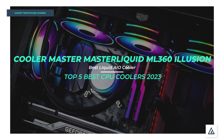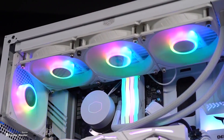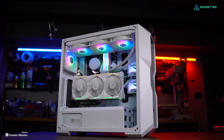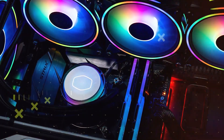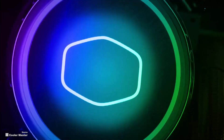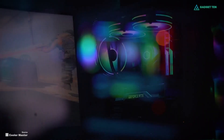Number 3: Cooler Master Master Liquid ML360 Illusion. Cooler Master makes some of the best AIO liquid coolers, and we've chosen the Cooler Master Master Liquid ML360 as our favorite for this collection. We always recommend at least a 240-millimeter radiator, with an additional 120-millimeter of surface area per component — RAM, GPU, etc. — and thus this AIO will be more than capable of handling Intel and AMD processors.